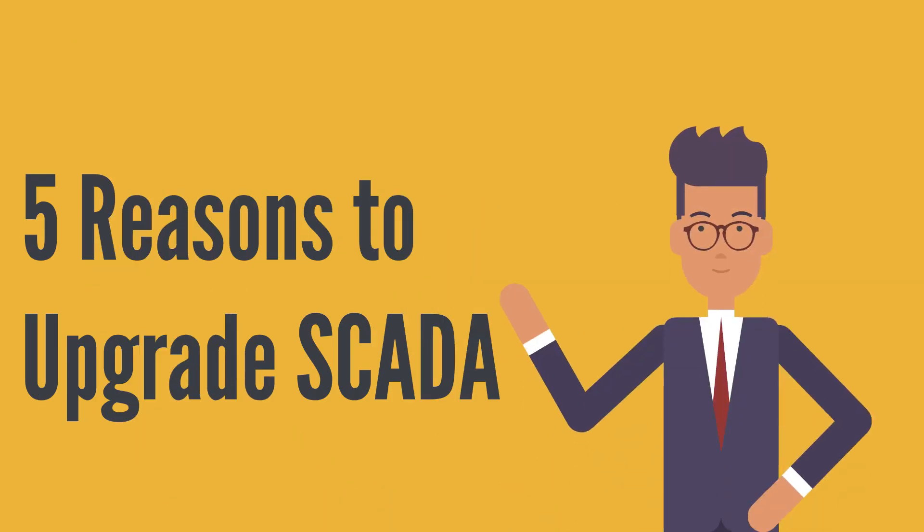No matter what SCADA system you have, here are five thought-provoking reasons why you might want to upgrade.